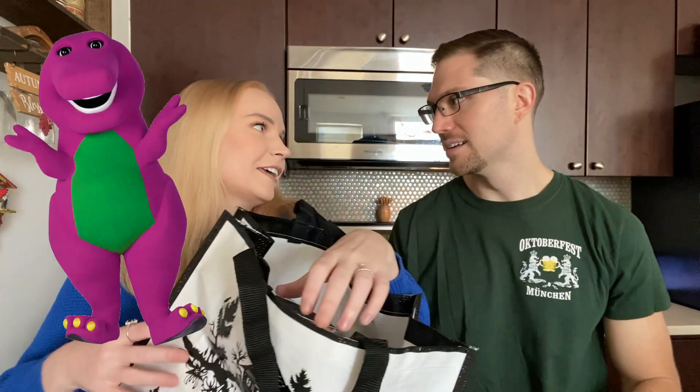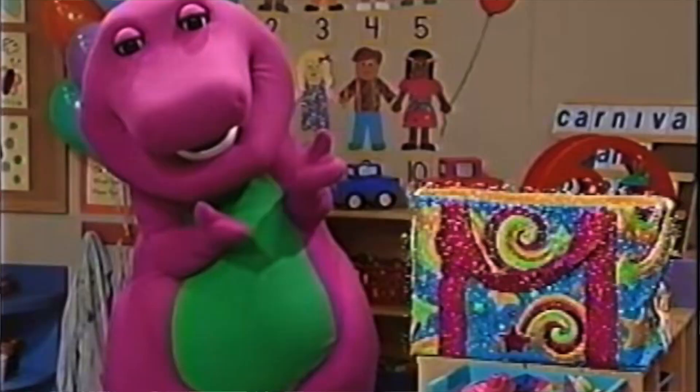This is our bag of all the different products. Did you watch Barney as a kid? Everyone's watched Barney as a kid — he was a dinosaur, and I always think of Barney when I have a big giant bag full of stuff. So we have a Barney bag.